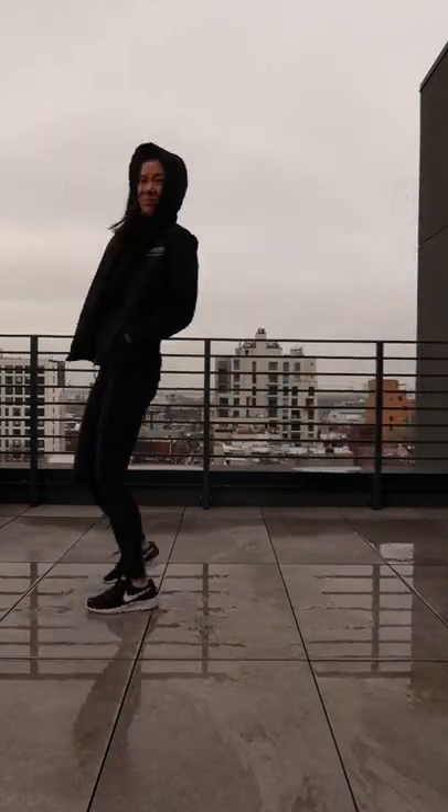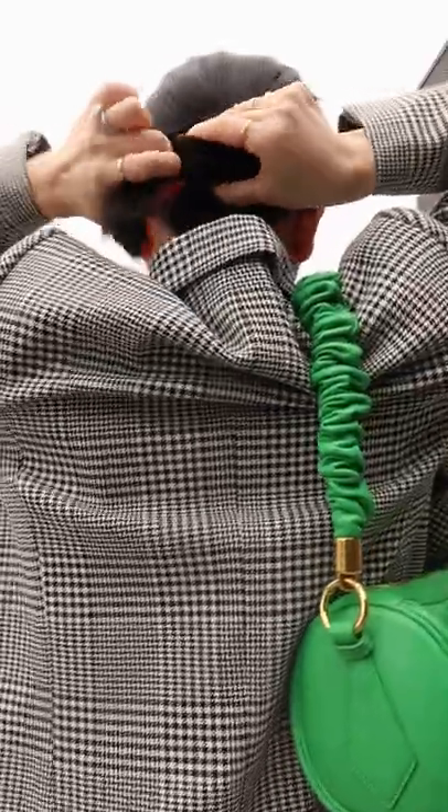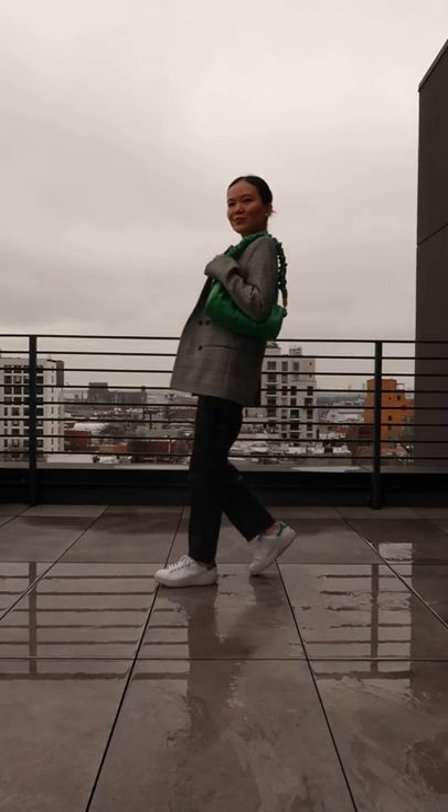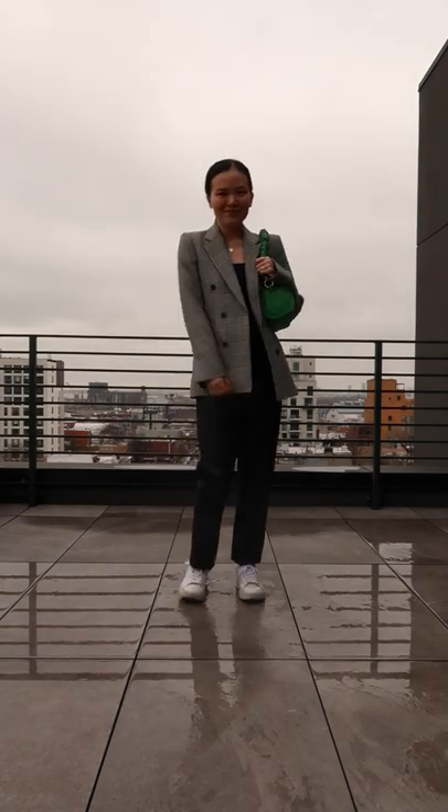Still wearing your all-black outfit on a rainy day? Time to change it up. Pull up your hair for a clean look, add a red lip, and then add a pop of color like this green bag.